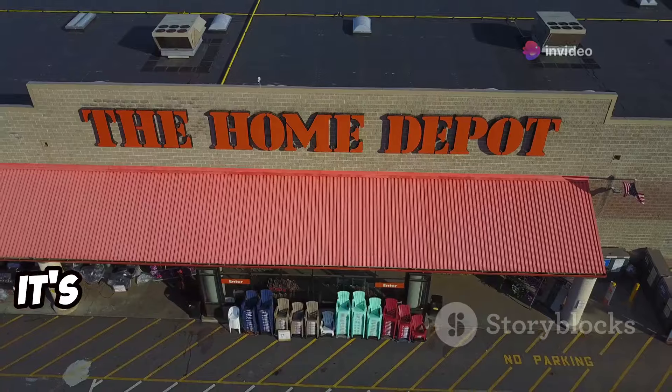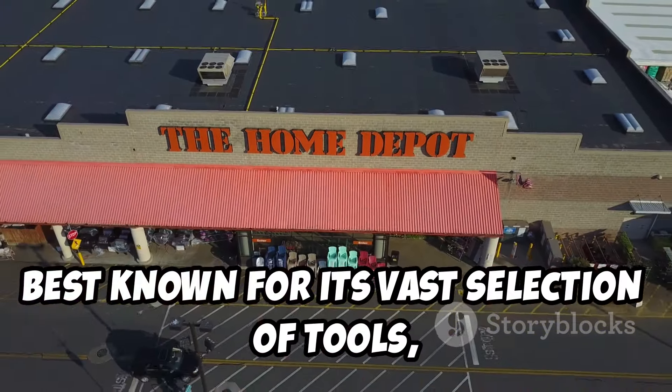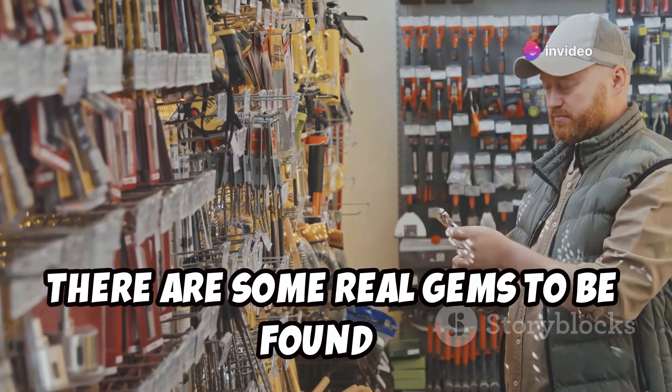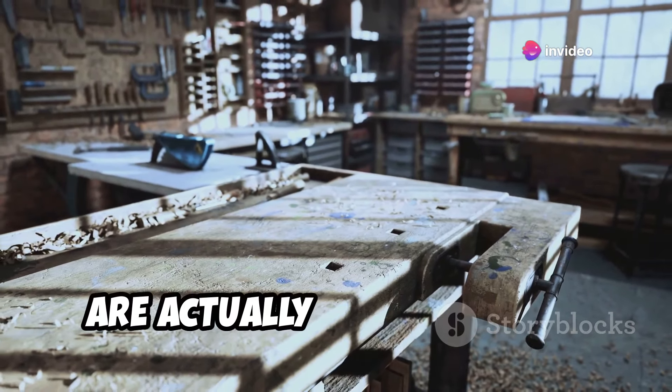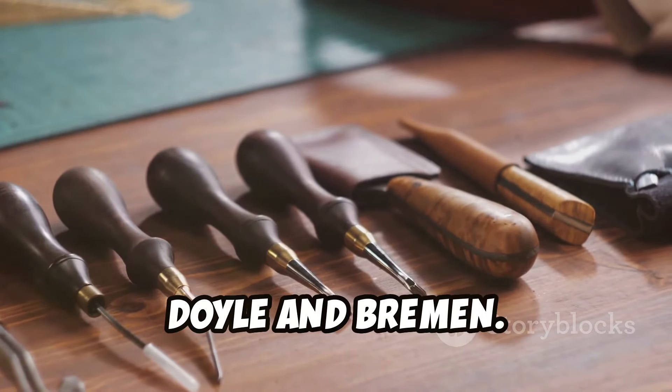Let's talk tools. It's no secret that Harbor Freight is best known for its vast selection of tools, and while not everything is built to last, there are some real gems to be found if you know where to look. Their hand tools like pliers, hammers, and screwdrivers are actually pretty decent, especially their more premium brands like Doyle and Bremen.